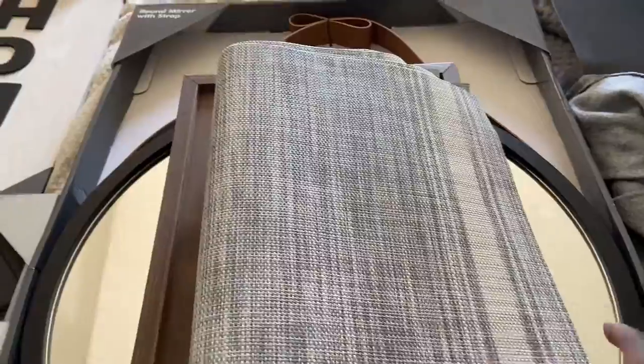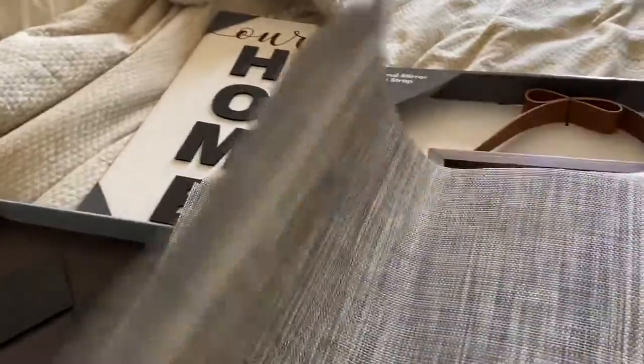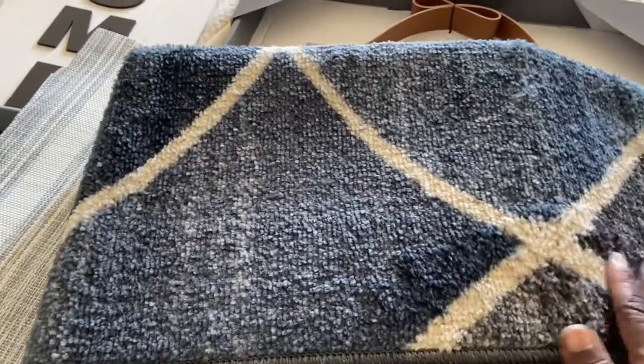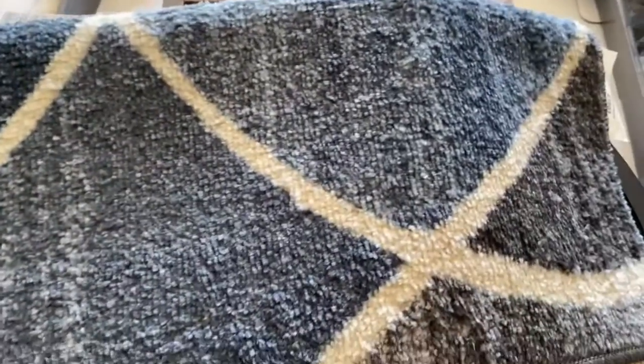Continuing with my color scheme, I also got some new placemats. They're grayish — keeping up the color scheme. I got four of them. And I got another rug to lead to the outside of my patio; it's blue.